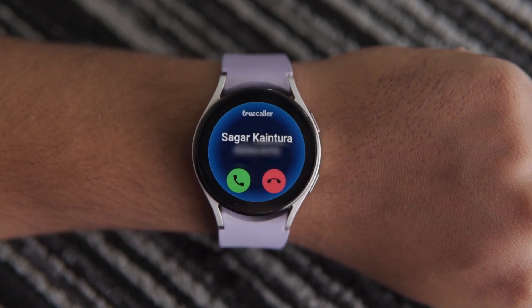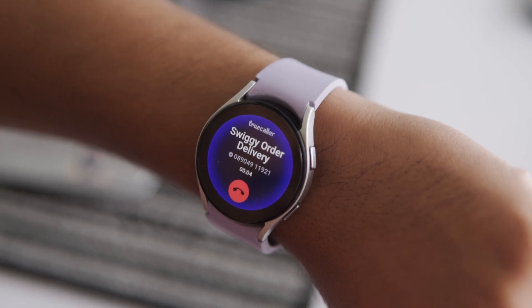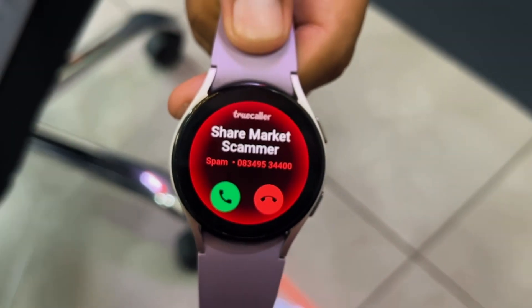For all the verified numbers, it shows a blue glowing hue around the display. For calls from businesses, it glows in green. And for scam calls, it shows a bright red hue around it. This color differentiation makes it easy to identify which calls you should ignore and which ones you should pay attention to.